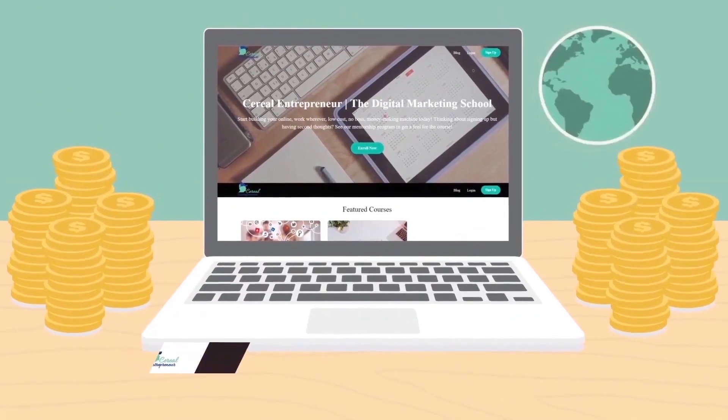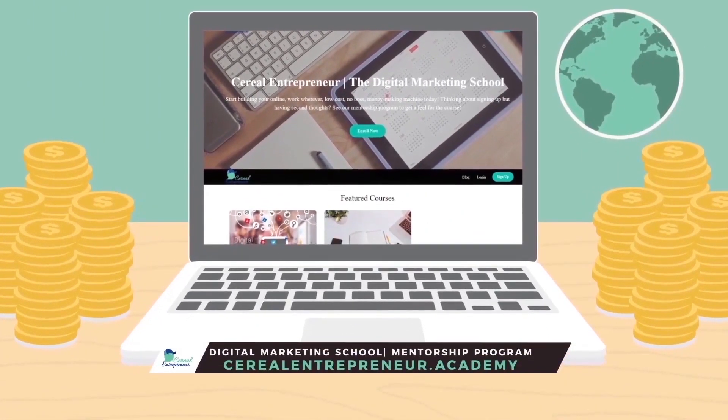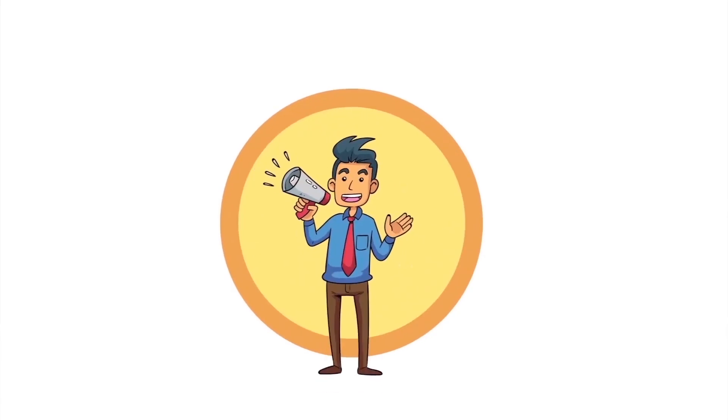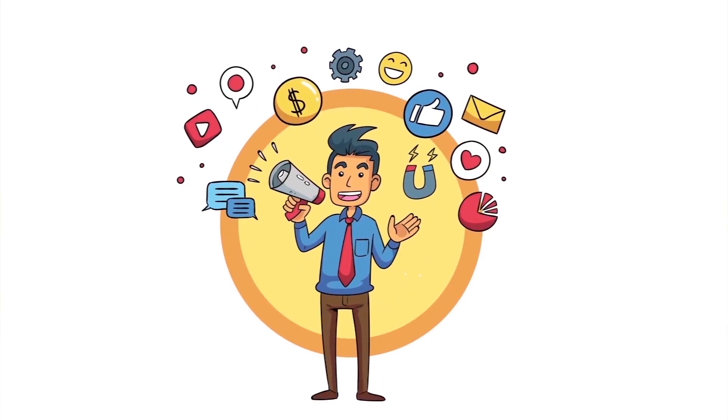Ready to start living the six-figure, work-wherever, be-your-own-boss lifestyle? At Serial Entrepreneur Academy we'll teach you how to use a laptop and the internet to start your own social media and digital marketing agency. Get started with our free Facebook Ads training — links in the description below. See you in the course!